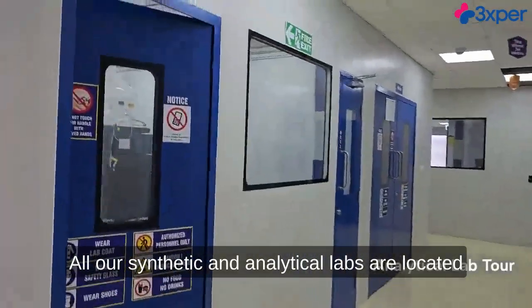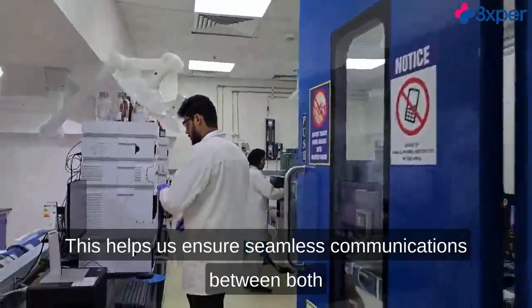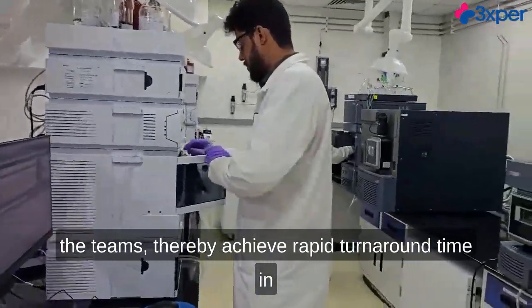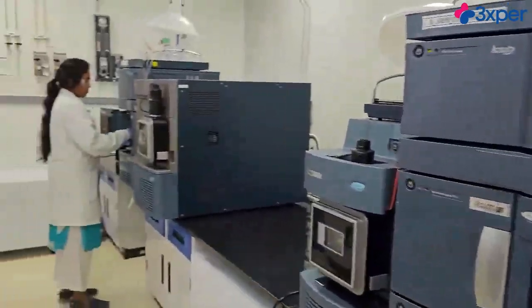All our synthetic and analytical labs are located on the same floor adjacent to each other. This helps us ensure seamless communication between both teams, thereby achieving rapid turnaround time in all our discovery and development efforts at our R&D facility.